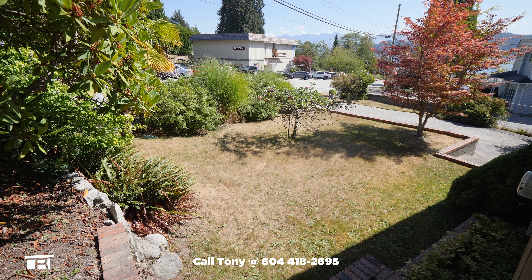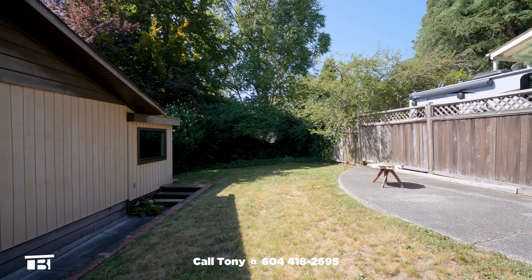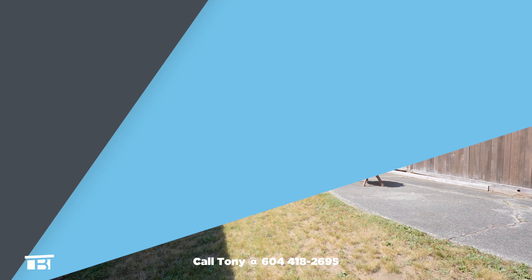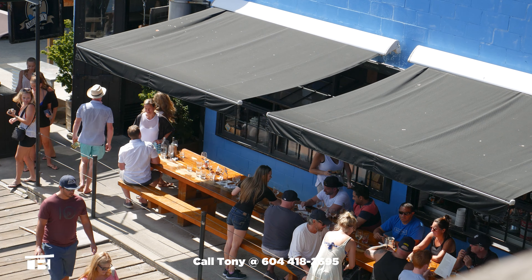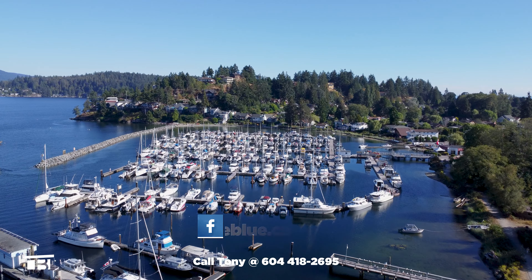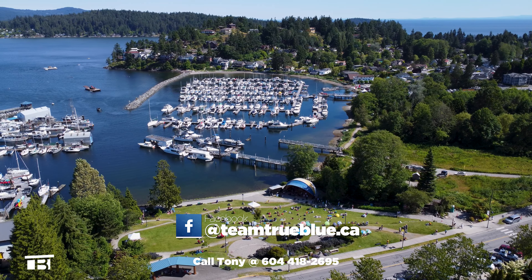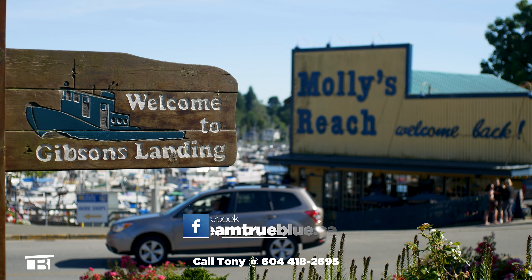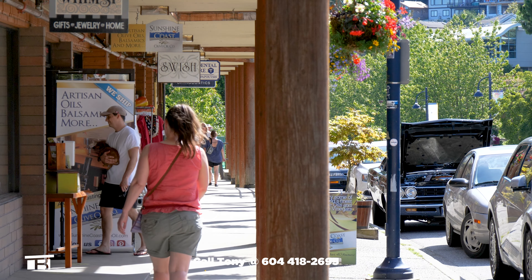The yard has been well kept and has lots of mature plants and trees. There's a concrete patio for enjoying the sunshine. You're within easy walking distance to Lower Gibsons amenities like shopping, restaurants and Gibsons Marina. Throughout the summer you'll find live music and festivals at nearby Weingarten Park, and just past the park is popular Gower Point Road where shops and restaurants line both sides of the street.